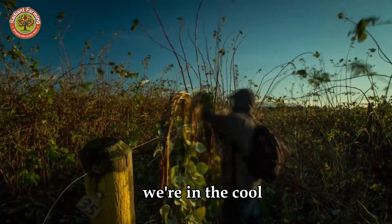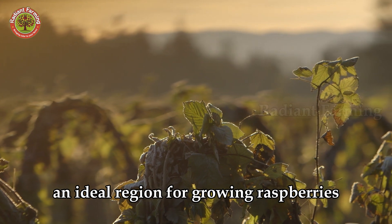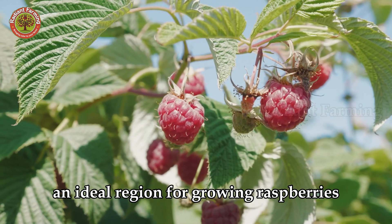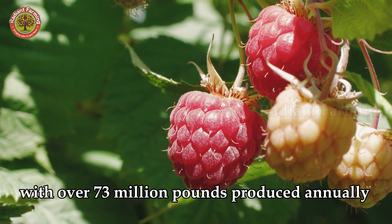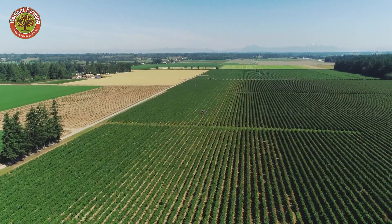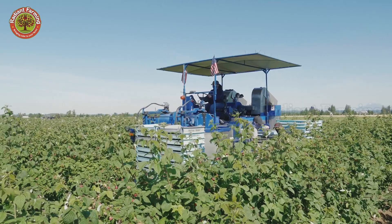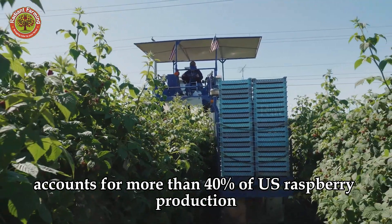Hello, everyone. We're in the cool marine climate of the Pacific Northwest, an ideal region for growing raspberries, with over 73 million pounds produced annually on 8,800 acres of land. Washington State accounts for more than 40% of U.S. raspberry production.